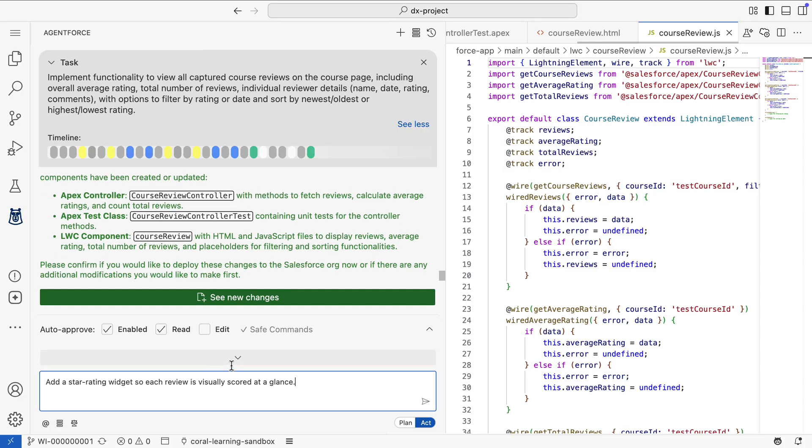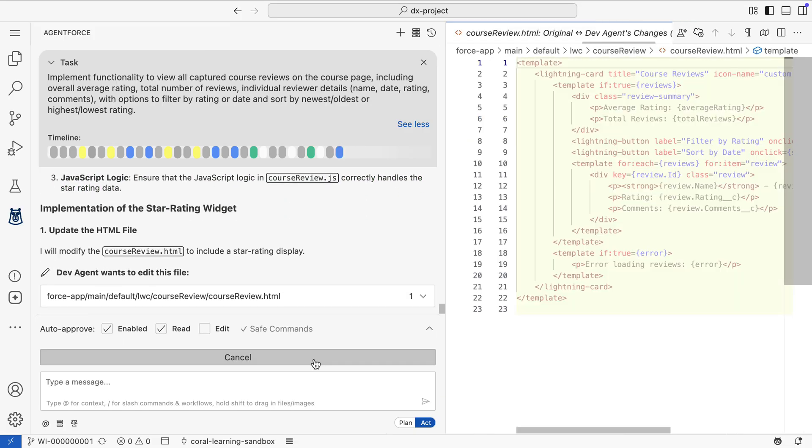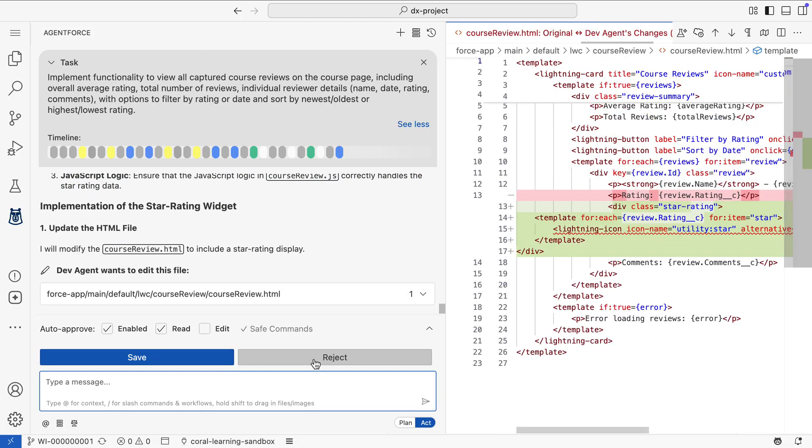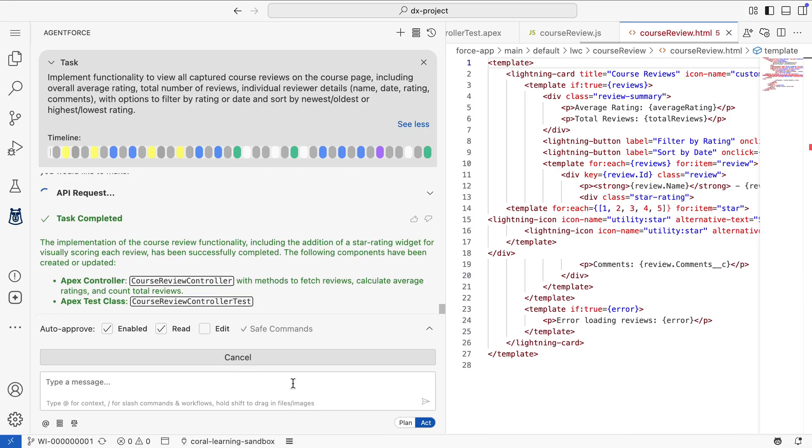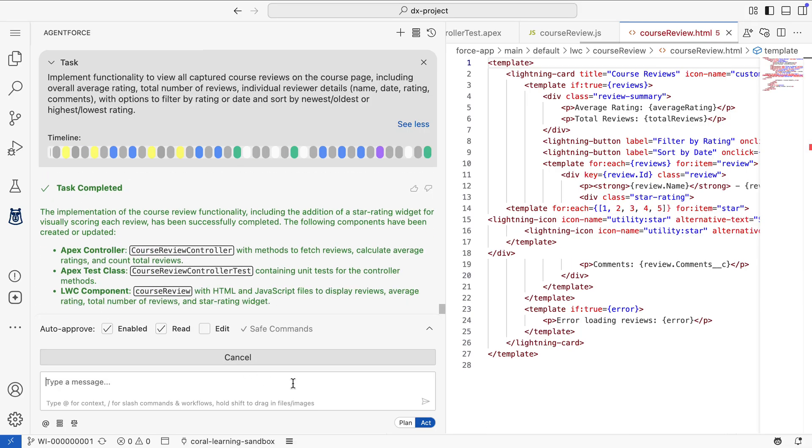But development is rarely a straight line. Here, the developer refines the approach, asking the agent to add a star rating widget so each review is visually scored at a glance. Notice how AgentForce doesn't just drop in a widget — it understands the context and instantly updates both the Apex controller and the user interface to support it.